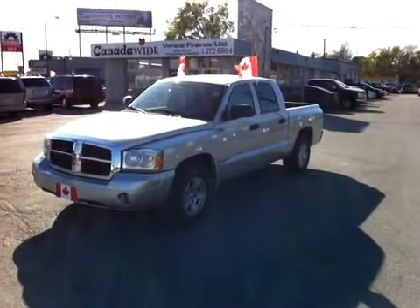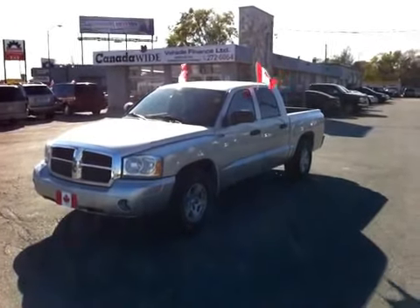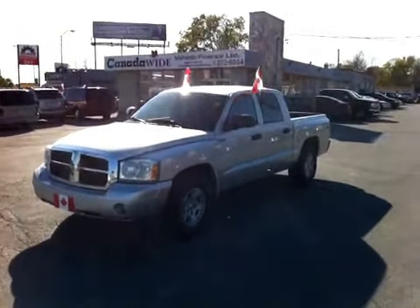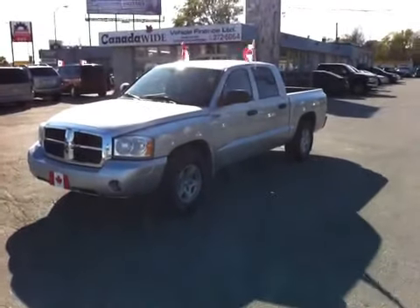This is a 2007 Dodge Dakota quad cab. It does have the full four doors. It's got just over 80,000 kilometers. I'll explain some of the features and finance options in a few moments.